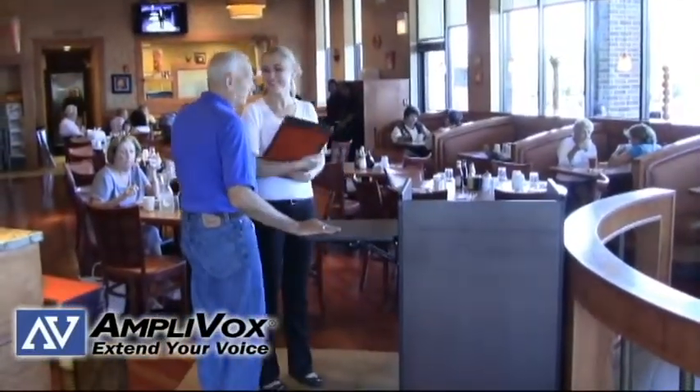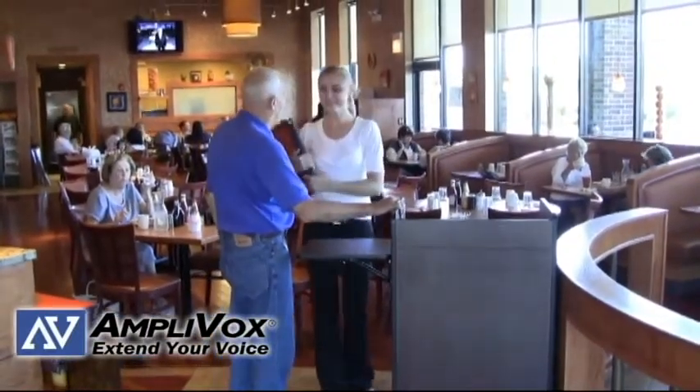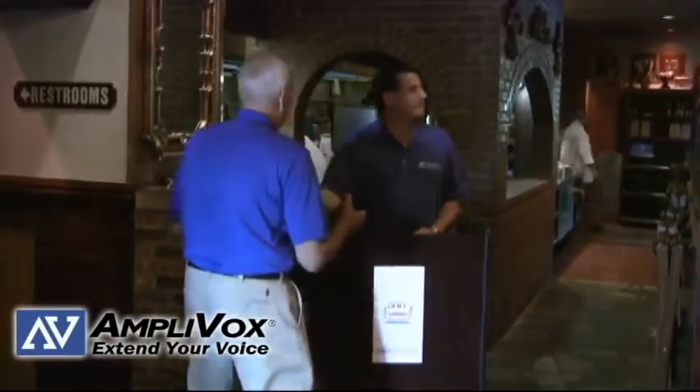To make a good first impression, your restaurant host or hostess needs to be at the top of their game for customers to feel valued and welcome in your establishment. Here are several tips for a restaurant host or hostess to excel at their job.